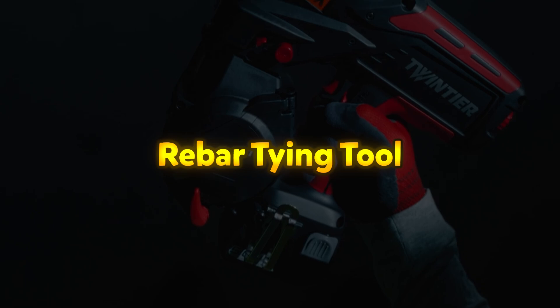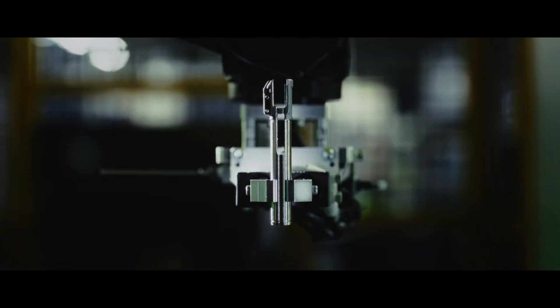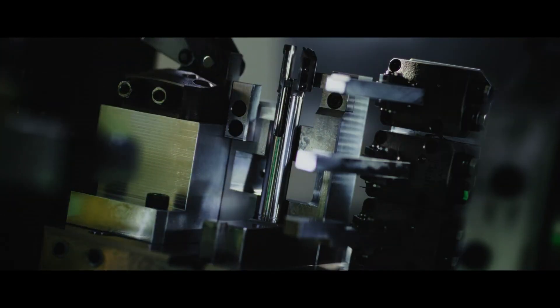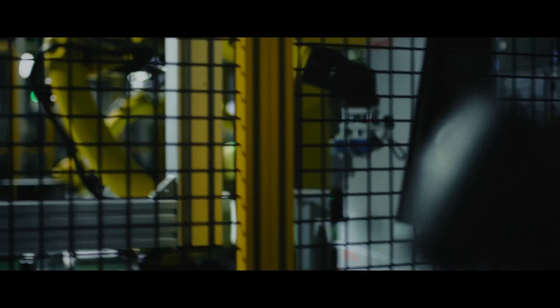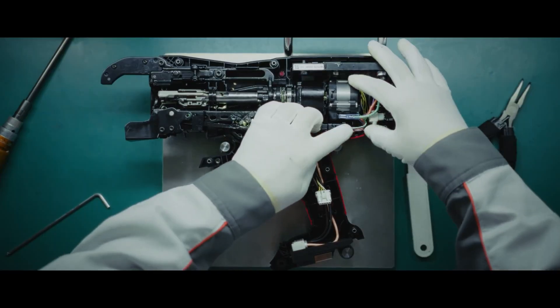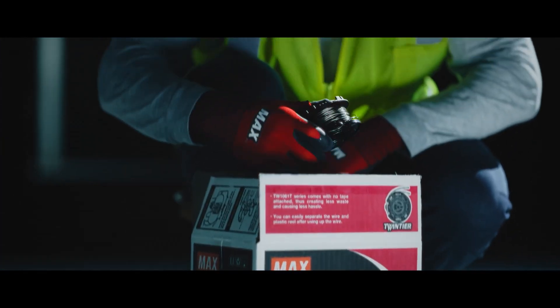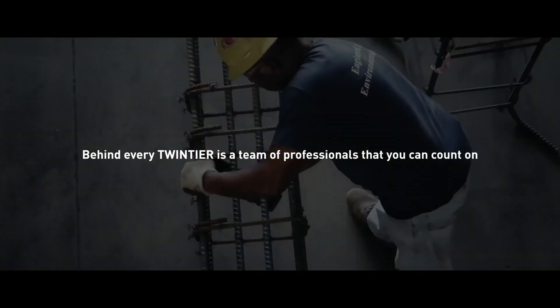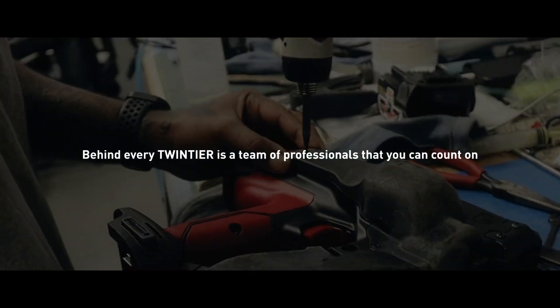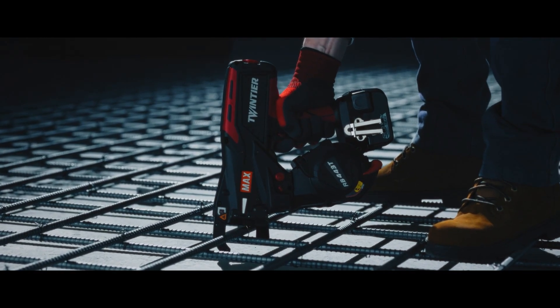Rebar Tying Tool. The RB443T is the fastest and most efficient rebar tying tool available. Featuring Max technology, this tool delivers 5,000 ties per charge, optimizing productivity and reducing costs by dispensing the exact amount of wire needed per tie. With its dual wire feeding mechanism, the RB443T achieves unmatched tying speeds, completing each tie in under half a second. The wire pull-back mechanism ensures minimal wire usage, and the wire bending mechanism creates shorter tie heights, reducing the amount of concrete required for coverage. It features a new wire loading assist mechanism for quick reloading, a slim arm for tight spaces, and a marker for precise tying placement.